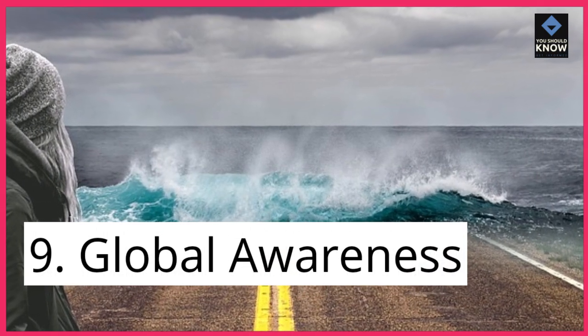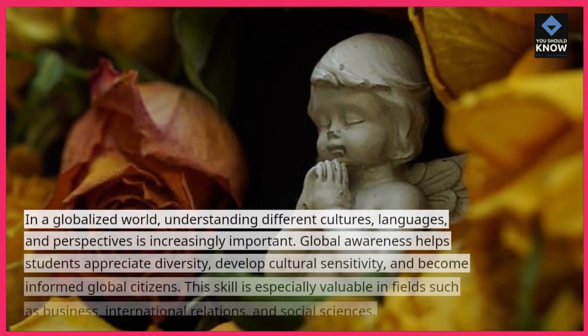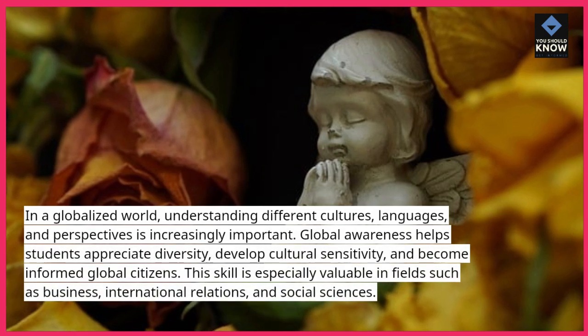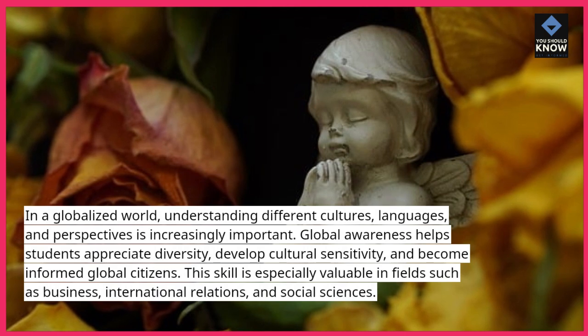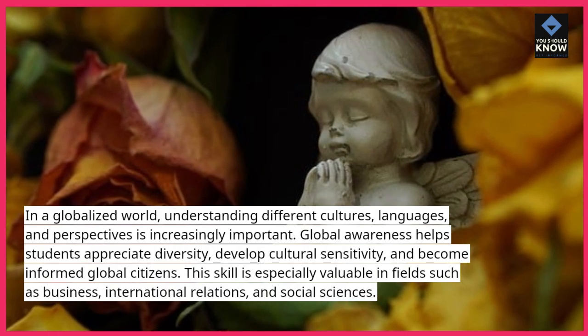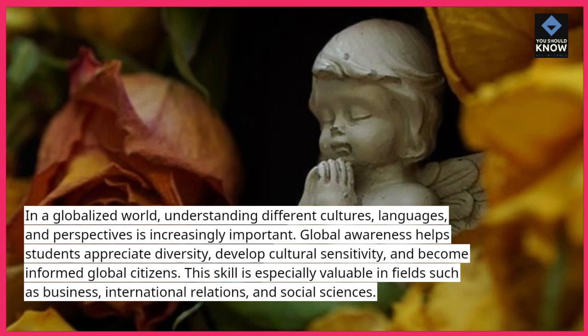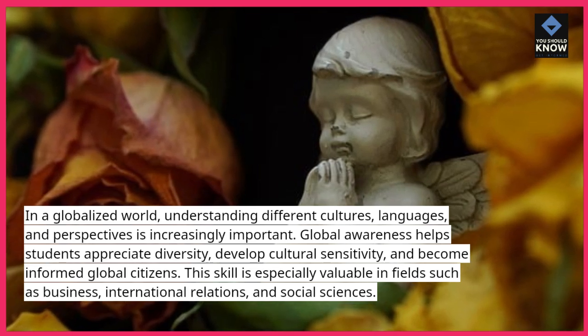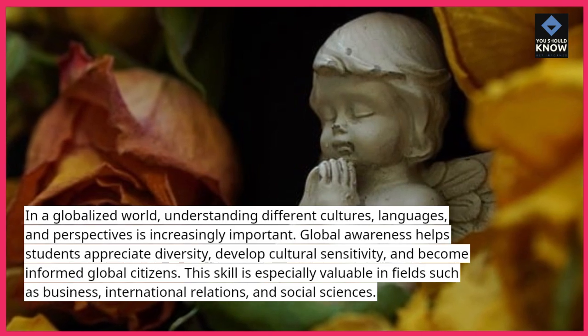9. Global awareness. In a globalized world, understanding different cultures, languages, and perspectives is increasingly important. Global awareness helps students appreciate diversity, develop cultural sensitivity, and become informed global citizens. This skill is especially valuable in fields such as business, international relations, and social sciences.